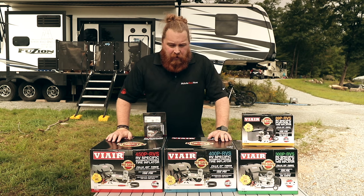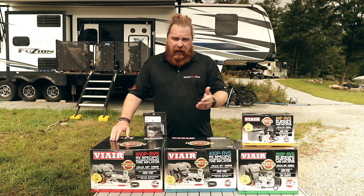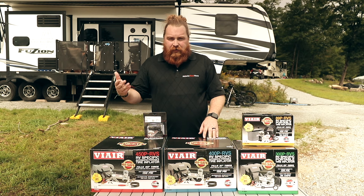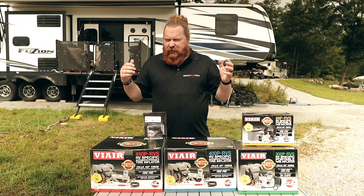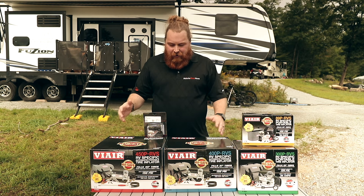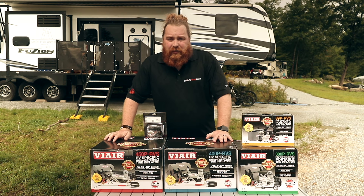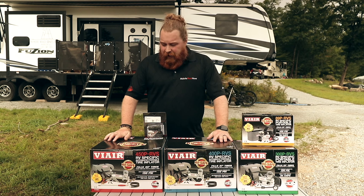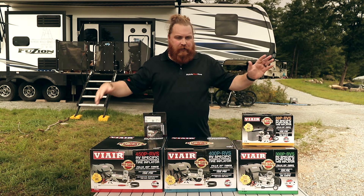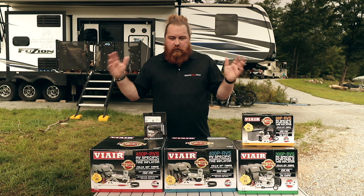The one I went with three years ago was the 450. At the time we had a Class C and wanted a little longer runtime — we had a tow dolly, so we were managing a lot of tires and it always seemed like one needed some air. We went with the 450 and it has held up remarkably well. I've done zero maintenance on it. We use it probably three times a month — a tire here or there, a soccer ball, a bike tire — I've used it on everything.